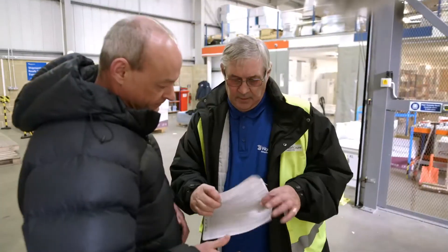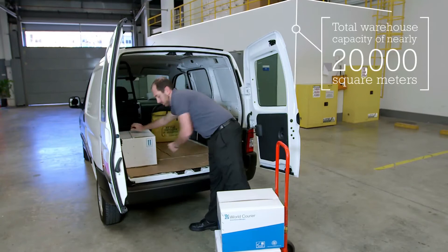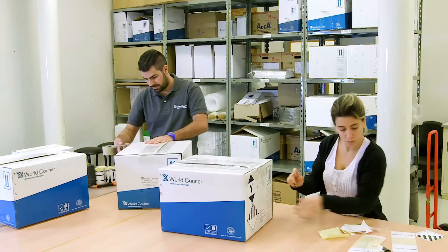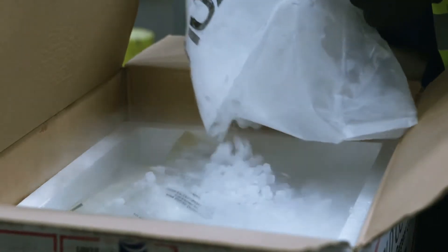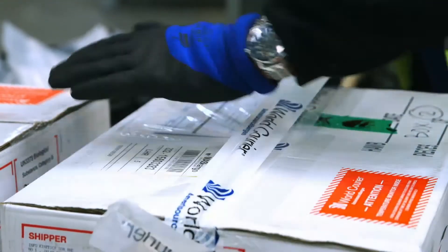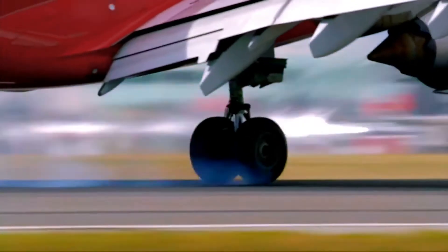Then again, if there's anything at World Courier that will help advance healthcare, it's our unrelenting drive to meet customer needs. That's why we give such attention to temperature control tools and transport alerts. It's why we offer next flight out and other time-critical transport as a standard service, not a special request.